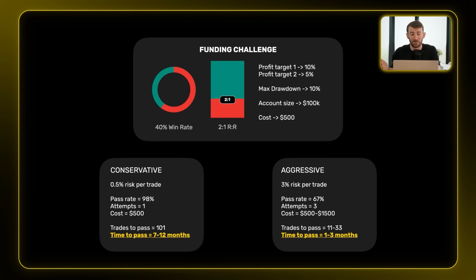The other option is to go quite aggressive and risk 3% per trade. Your pass rate falls significantly to around 67%, which means it could take up to three attempts to get funded, with costs ranging from $500 up to $1,500. But you need way fewer trades to pass, so your time to pass is only one to three months. Would you rather spend $500 and wait a year, or $1,500 and get funded within eight weeks?